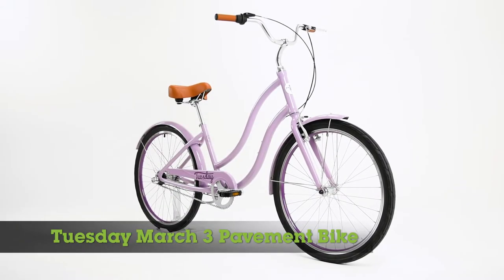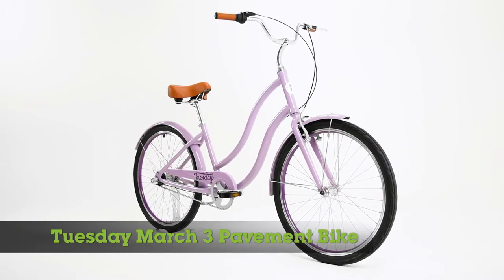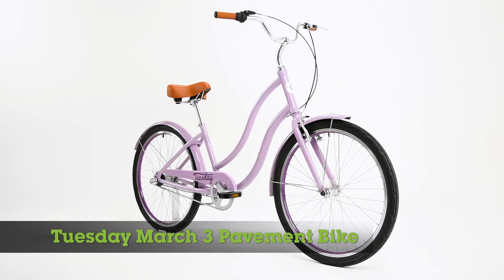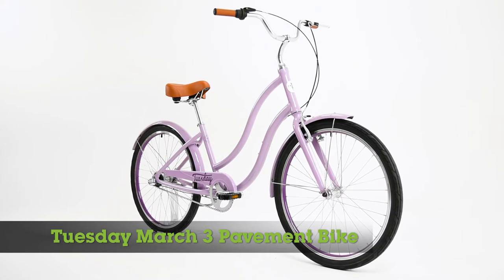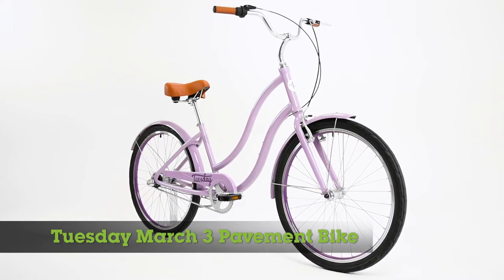Tuesday is a bold and fun line of pavement bikes that are all about enjoying the simple pleasure of riding a bike. The Tuesday March 3 pavement bike takes its design cues from classic American bikes with a swoopy look that's both fun and stylish.